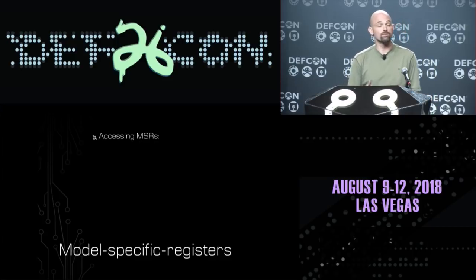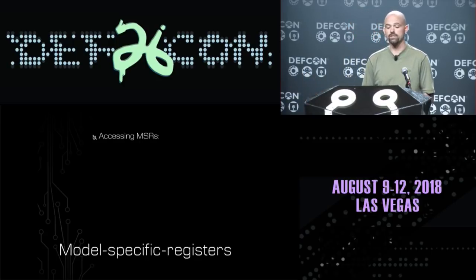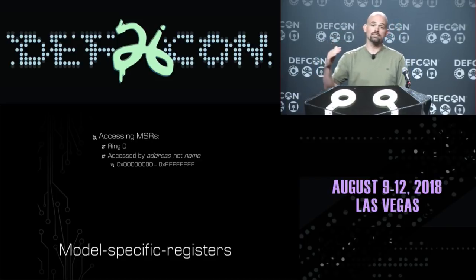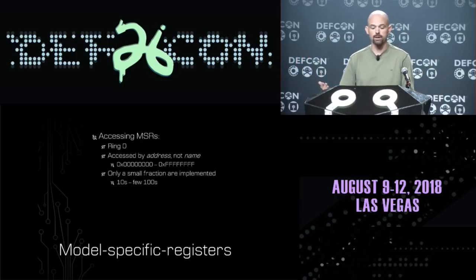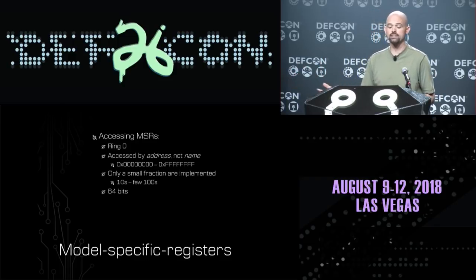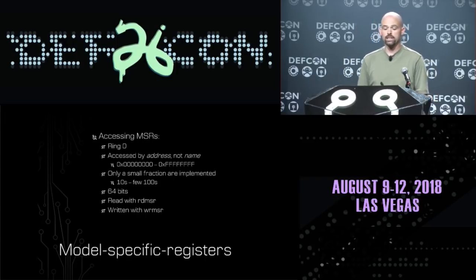There are some really incredible functionalities tied up in these registers that most people don't have familiarity with, so it's definitely something we want to investigate more. Basically, the way MSRs work: you have to be in ring zero to access an MSR, then you access it by its address — not its name. MSRs have addresses between zero and four gigabytes, and only a very small portion of that address space is actually implemented. MSRs are 64 bits, read with a read MSR instruction and written with a write MSR instruction.